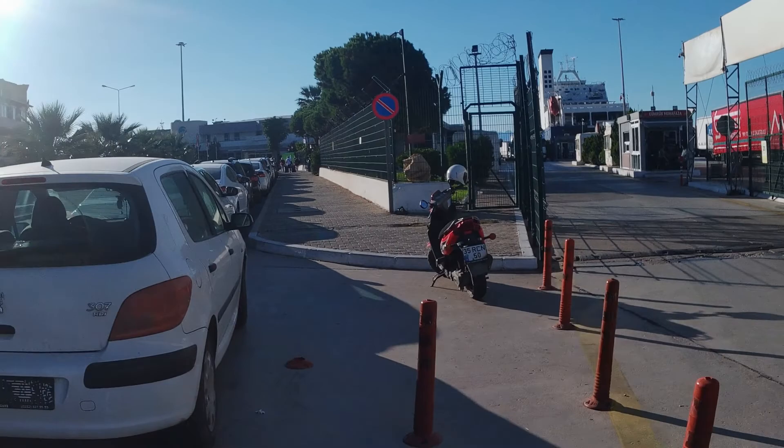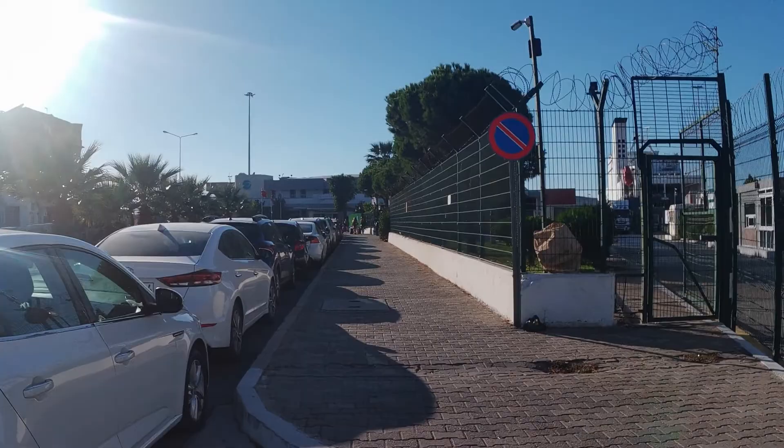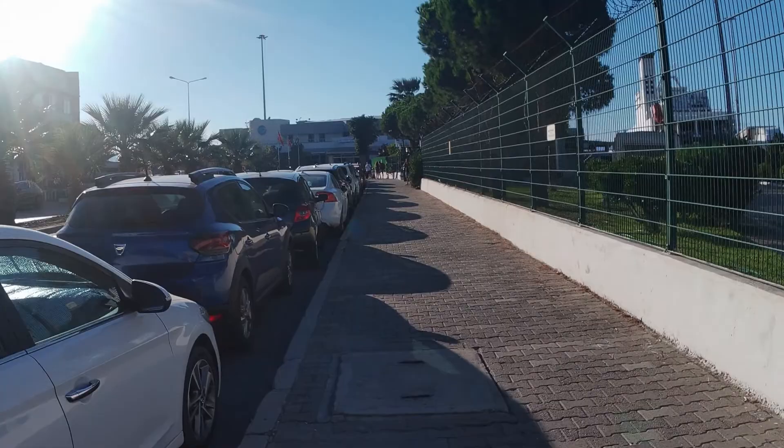I've arrived to the port. Can you see that blue symbol near the Turkish flag? That's the port, and you can see people heading there with their luggage.